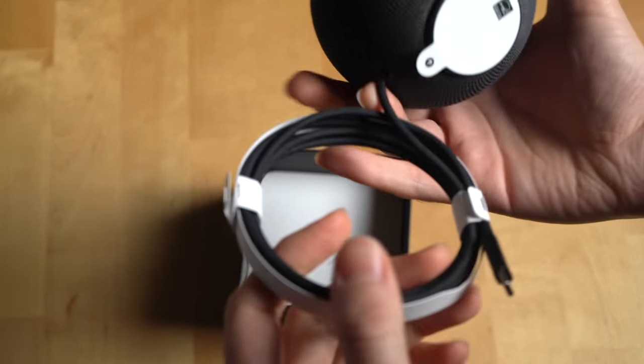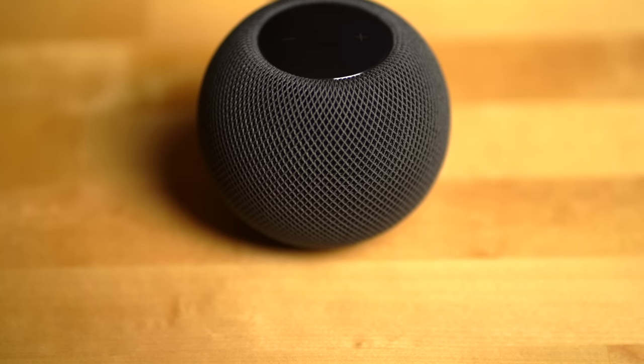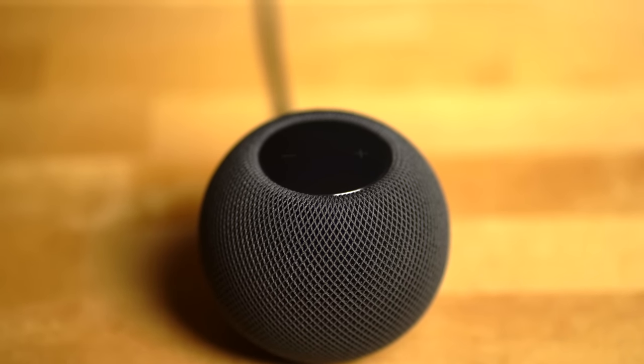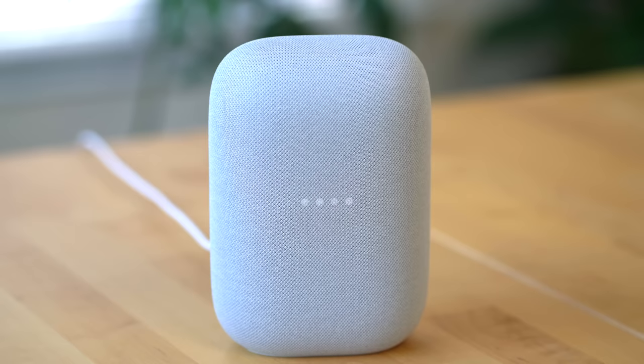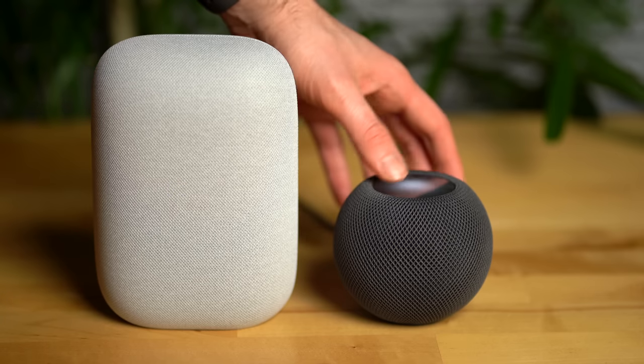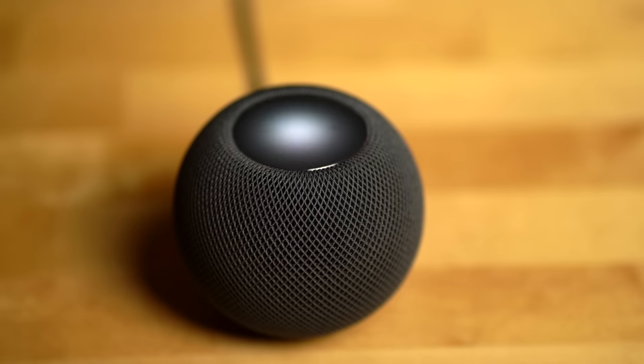Another odd design choice with the HomePod mini is that the power cord is attached to it — it's not removable. When comparing the design of these two speakers, one area where the HomePod mini wins out is its music controls. The HomePod mini has inputs at the top that are a bit more intuitive than the Nest Audio, thanks to the plus and minus symbols subtly etched into the top of it. With the Nest Audio, you have to know to tap the sides to turn the volume up and down.